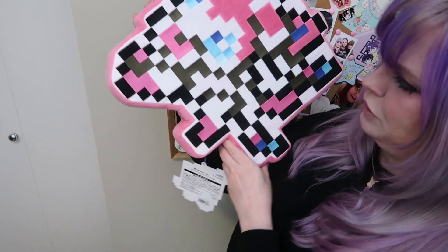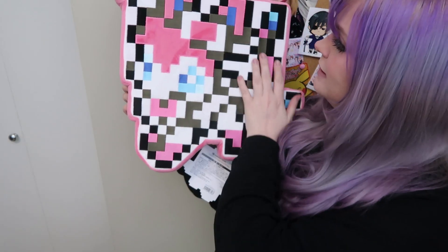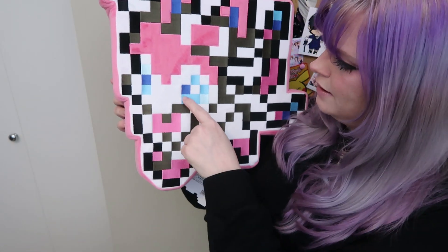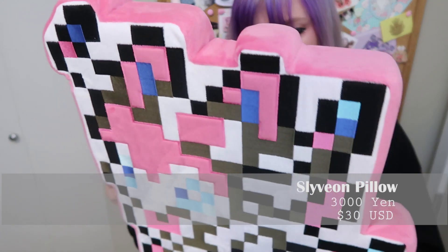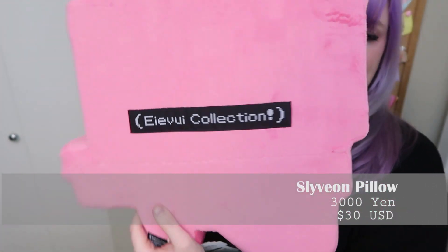I feel like I should just pull this out because I can really see it and it's very large. Another thing all the Fukubukuros came with this year, it seems, is an Eevee pixelized evolution pillow. This is Sylveon — I got Sylveon in pixelated form. It's very cool. The embroidery is really cool and well done on it too. Everything from the Pokémon Center is always wicked. This is super cute.